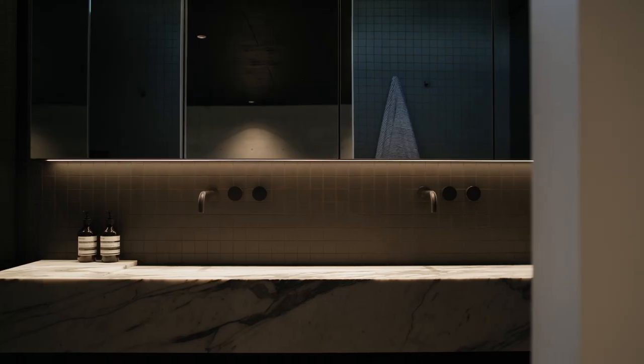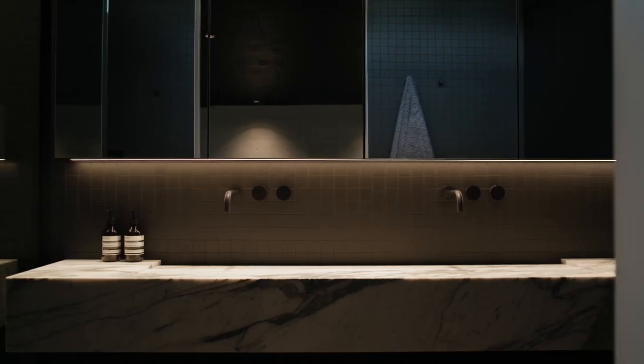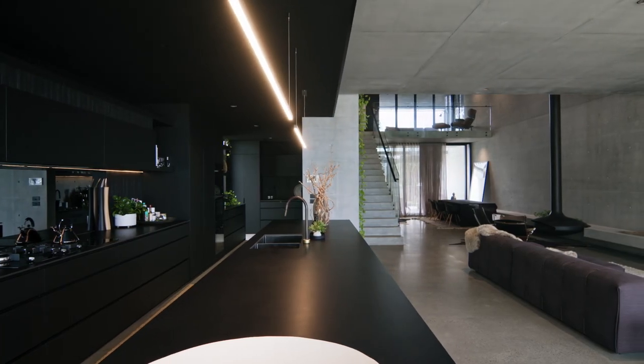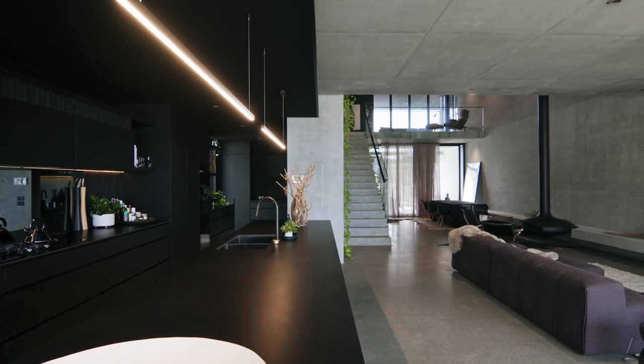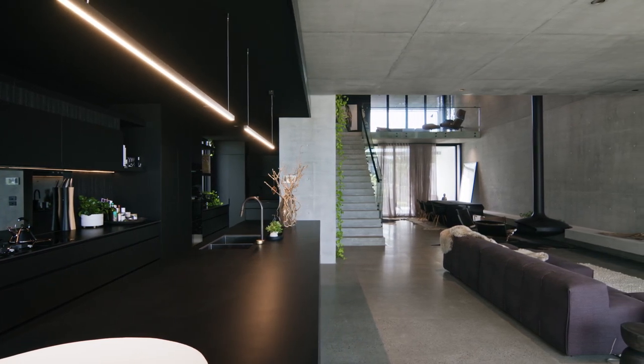All the bathrooms are clustered together on the western edge. This gives protection from the afternoon sun and also provides efficiency in the plumbing. This allows us to expose the concrete ceilings in all of the living areas, as the plumbing is concealed in the one bulkhead.